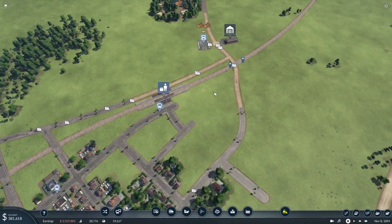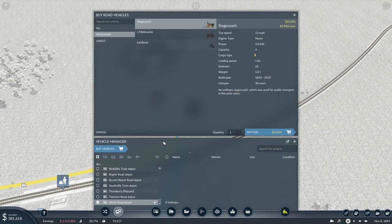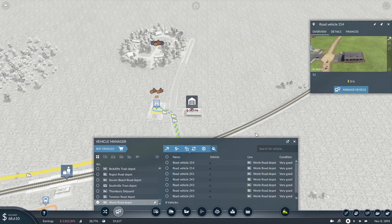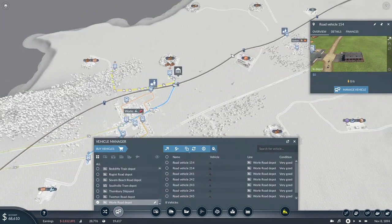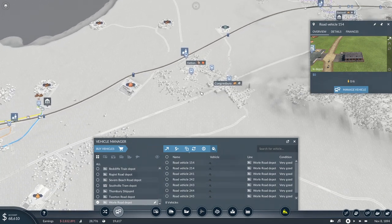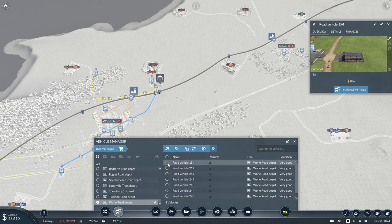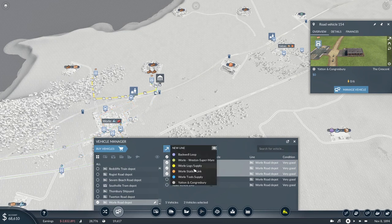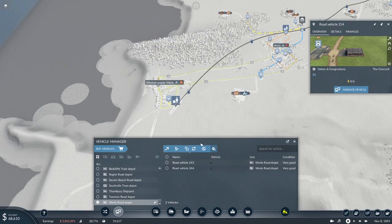Where do we have truck depots? We have one here in Whirl, which we use for our freight network and that one small inter-town bus route. We'll use that. So how many vehicles can we buy for $381,000 — almost ten. So if I buy eight, that's what I'll do. I think we'll split them equally: three to Yatton and Congresbury, three to Whirl, and the remaining two to Weston. And that is all my money spent.